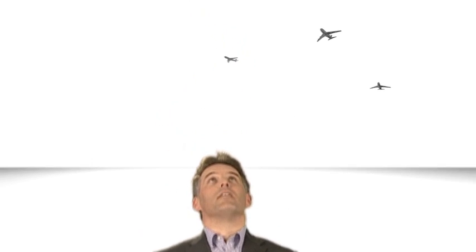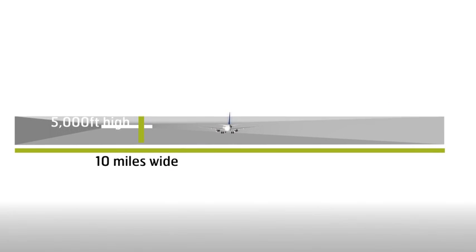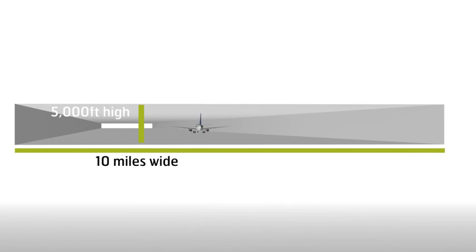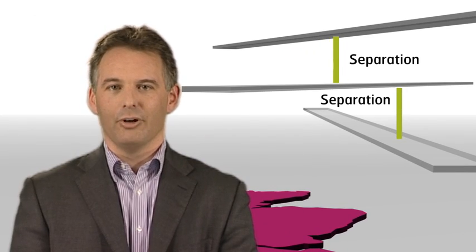I like to think of it a bit like a highway network in the sky. Our airspace is crisscrossed with well-established airway corridors that we think of like roads. They are usually 10 miles wide and at least 5,000 feet high, and they run up and down and side to side across the UK. By using these sky roads and following tried and trusted navigational procedures, our air traffic controllers can ensure there is the required separation between aircraft, particularly where the airways cross.